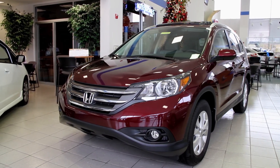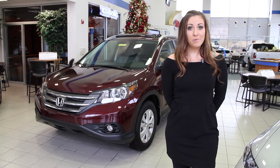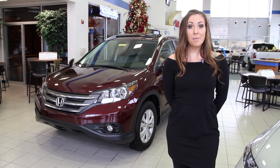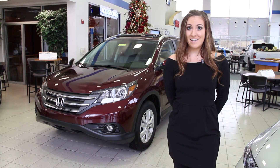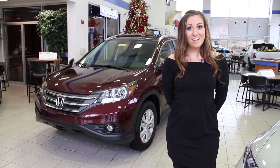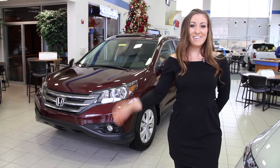As always, at Kerry Paul Honda, you get a great warranty. This particular one comes with a three-year, 36,000-mile bumper-to-bumper, as well as a 60,000-mile, five-year drivetrain warranty. Until next time, this is Alyssa at Kerry Paul Honda — today we took a look at the 2014 CR-V. See you later.